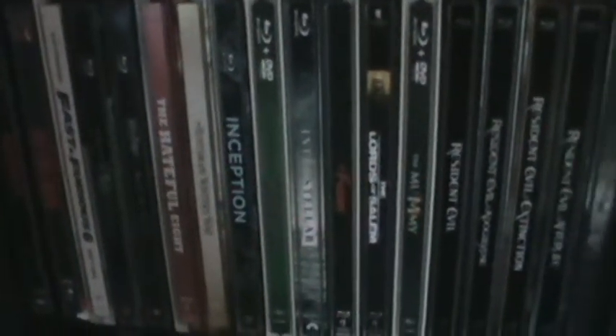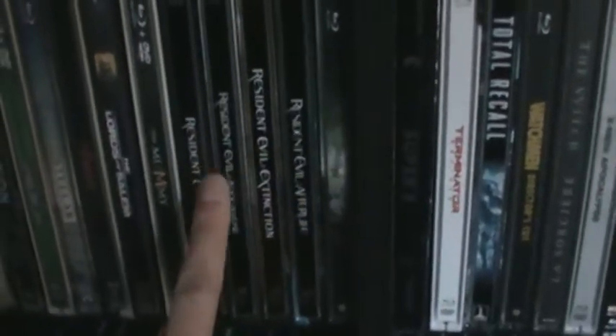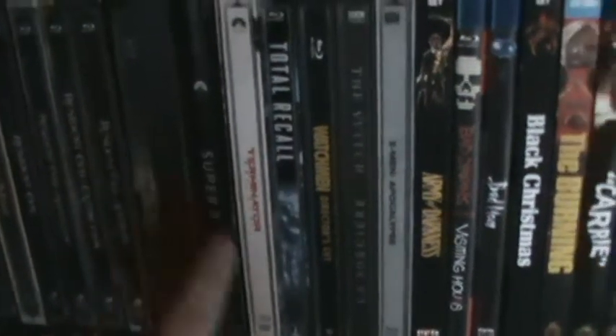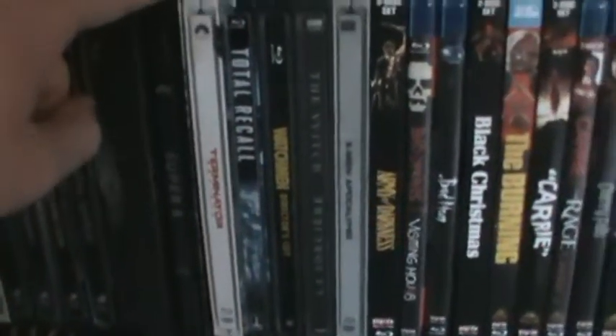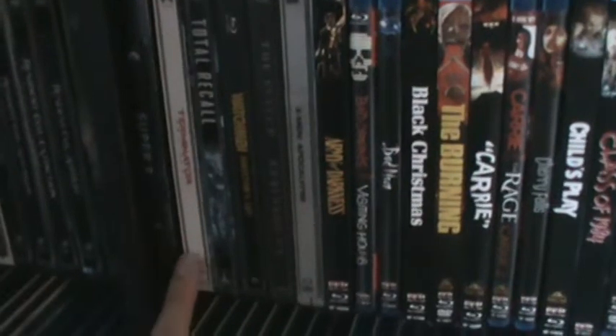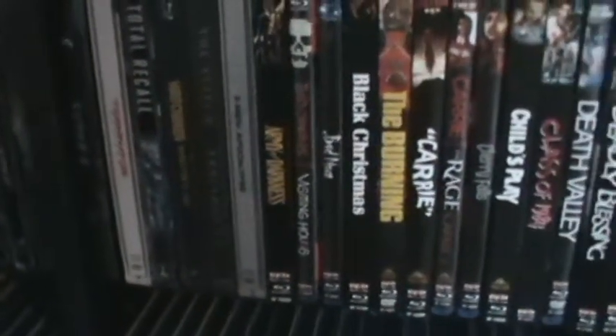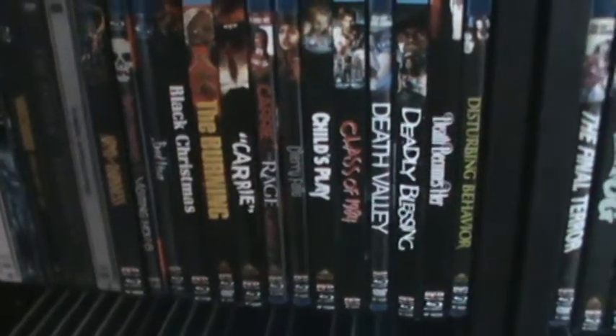Going through here — the It Follows steelbook, Lords of Salem, got most of the Resident Evils. Resident Evil 5 is just in a standard Blu-ray down on the bottom. Another metal pack I forgot I had — the Super 8 one, love that movie. The other Terminators are just in standard Blu-ray format.